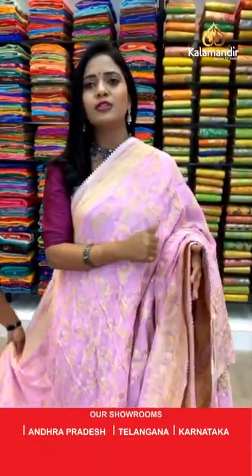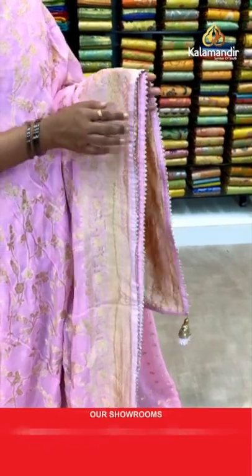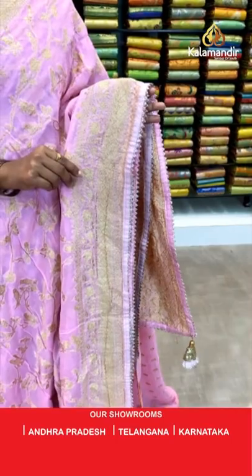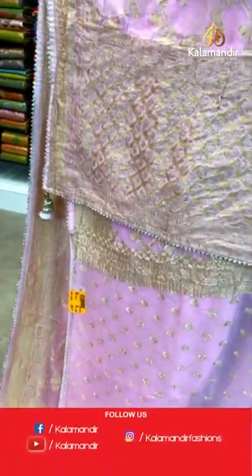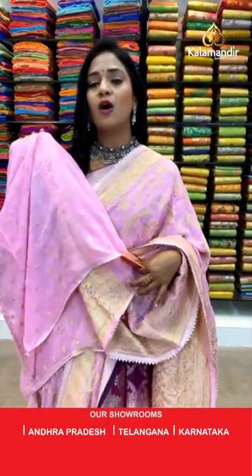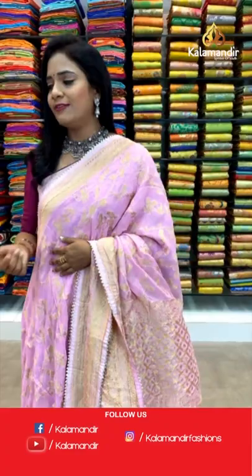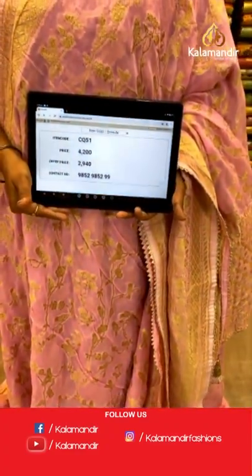In Banarasi Khadi Georgette sarees, both bright and cool colors look very good. Very very light pink shade — very pretty saree. All over body floral zal and the border has diamond and floral zal. See the finishing with the temple border in zari — very very pretty. This simple border elevates the total look of the saree. The pallu is a checks pallu with coin bitties and pretty finishing with tassels. Self color blouse all over floral bitties along with the border. Saree code CQ51 and the price is 2940.